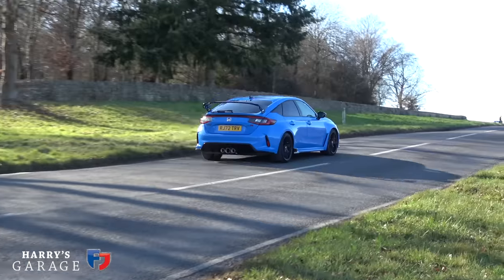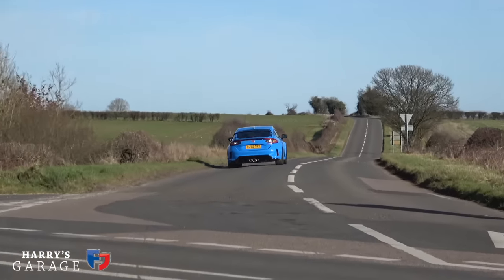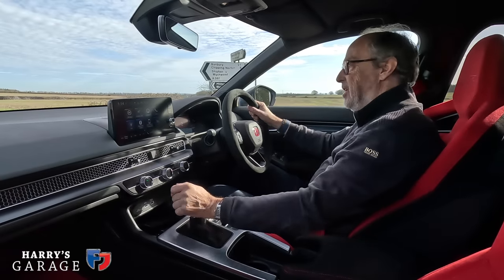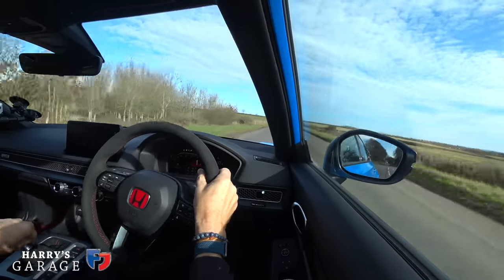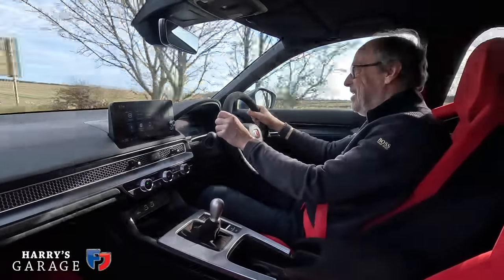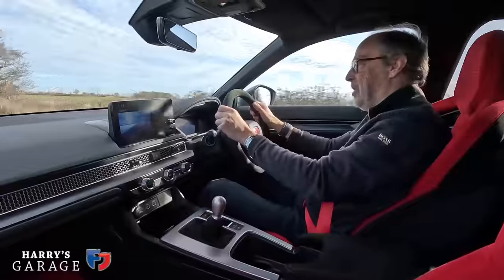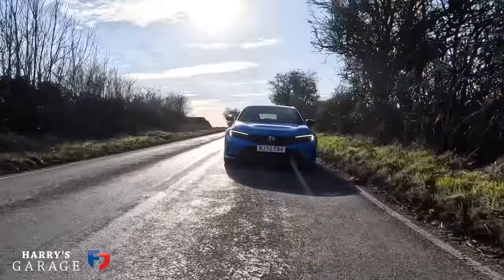That is actually what its strong suit has always been - this madness and then it's the family car. Four doors, use it all the time, go on holiday in it. This one delivers exactly to that formula. Let's select plus R and do a standing start - no launch control.